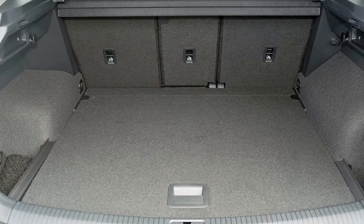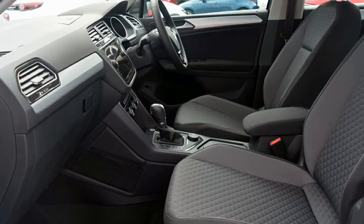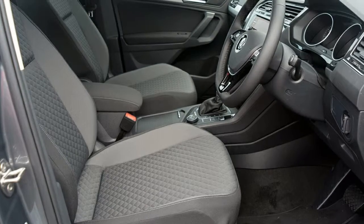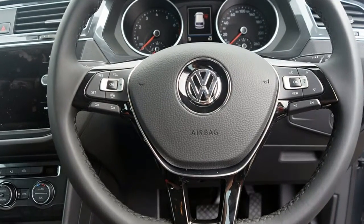This vehicle has all the features you could dream of: remote central locking, cruise control, tinted windows, alloy wheels, climate control. The anti-lock braking system will help deliver you safely to your destination. And more.